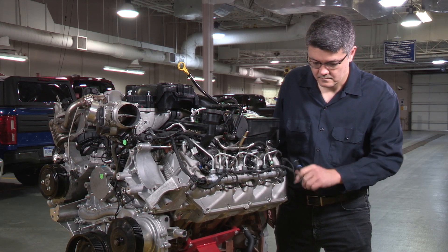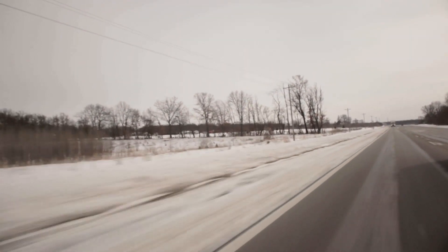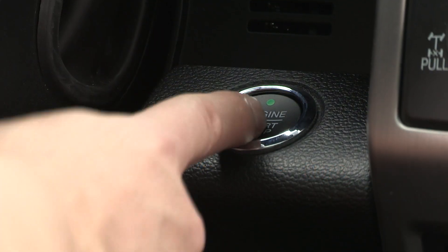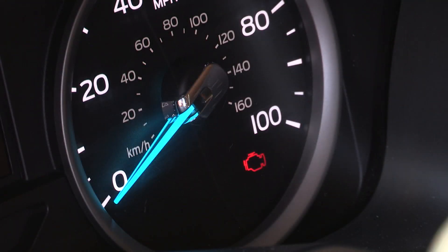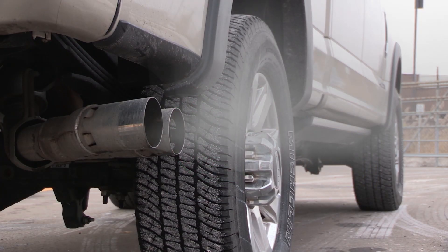Next, check the glow plug system. The glow plug system in a diesel engine is a starting aid in cold weather — the plugs glow red to help warm the fuel and the combustion chamber to get the engine running. In cold weather, if the glow plug system isn't working properly, there may not be enough heat to burn all of the fuel properly, causing white smoke.